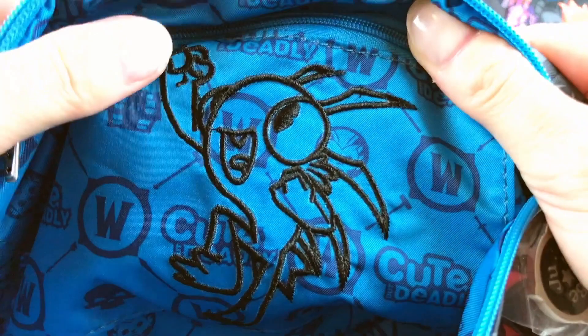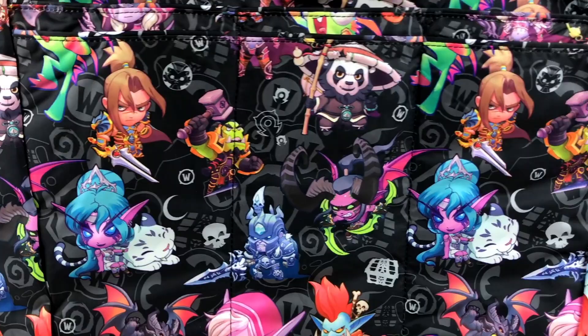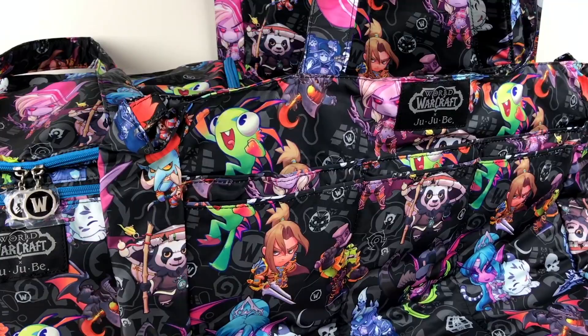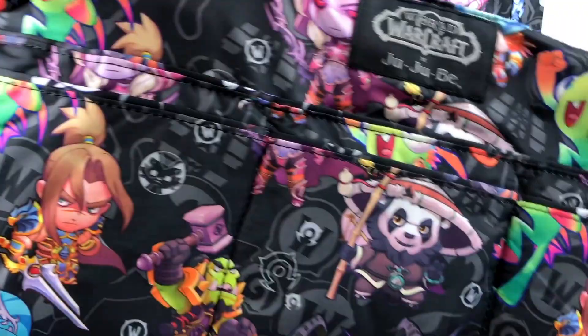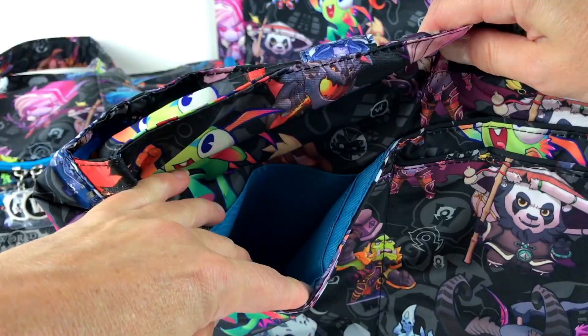Then we have three big bags here — this is not the whole collection, just a part of it. So this is the Super B, and this bag is really really big. This bag has three pockets in the front — there's one pocket here with a blue lining inside, and this pocket goes all the way down the bag, as well as the other pocket on the side.